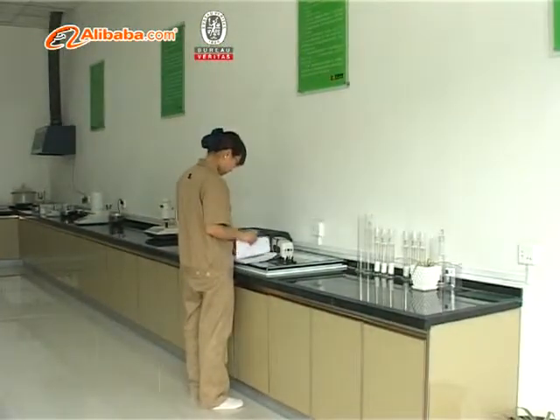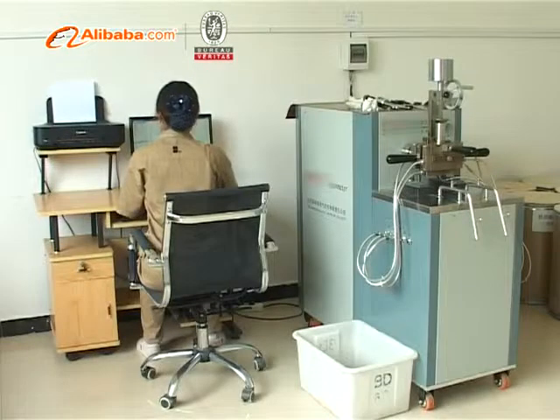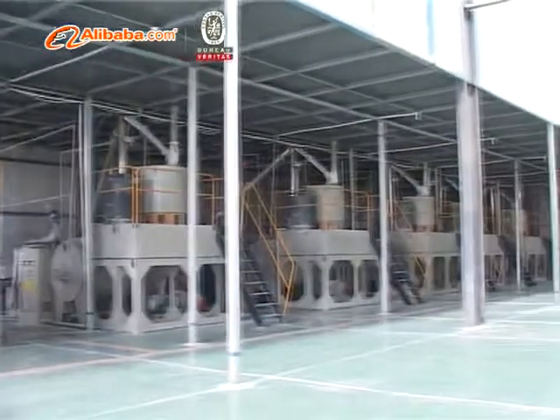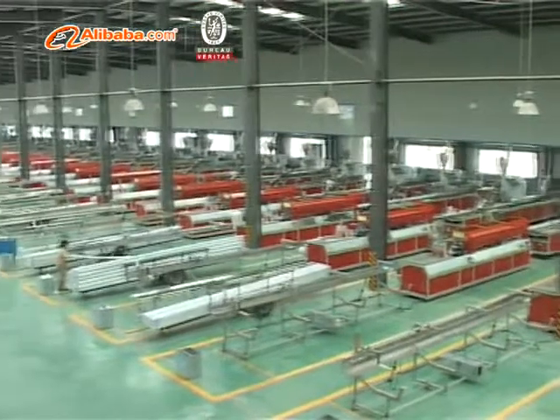Customized products are always available according to the customer's specific requirements. Regarding quality control, we adhere strictly to the national standard GBT 8814-2004.